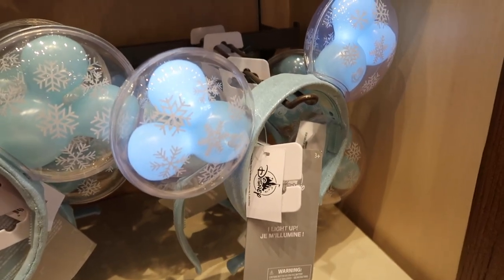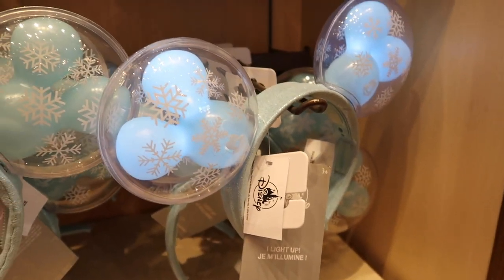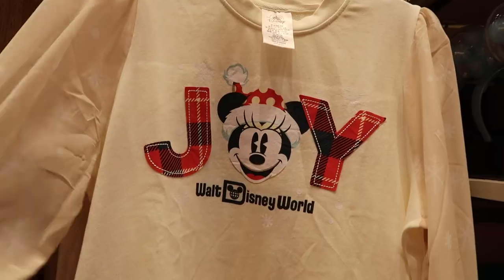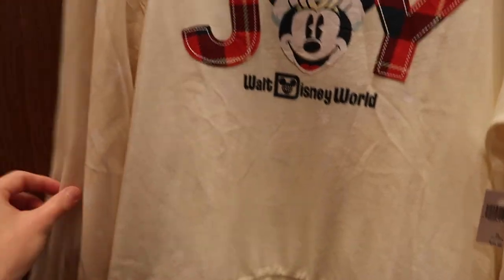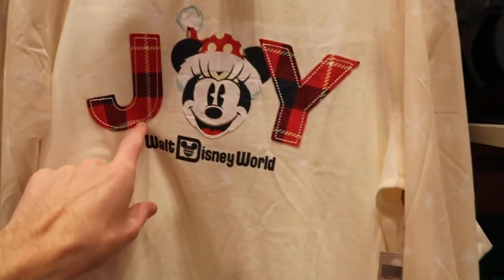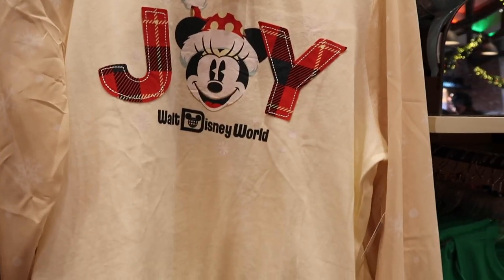Then there's a little kid shirt that says 'Be Merry' with Mickey Mouse for $19.99. I really like the color scheme they used — that lighter tan color with all the brighter colors on top goes really nicely. These light-up balloon ears are super cool this year too — they look like Christmas balloon ears with snowflakes and the balloon inside, and they light up. Those are $30. Here's also a kids version of that shirt we saw earlier for $19.99.